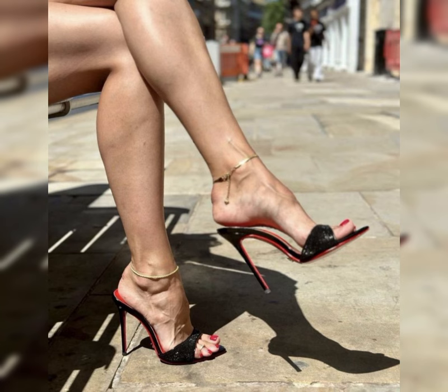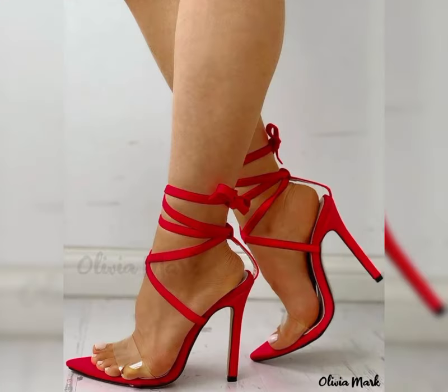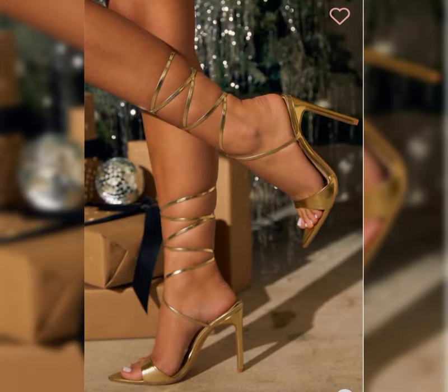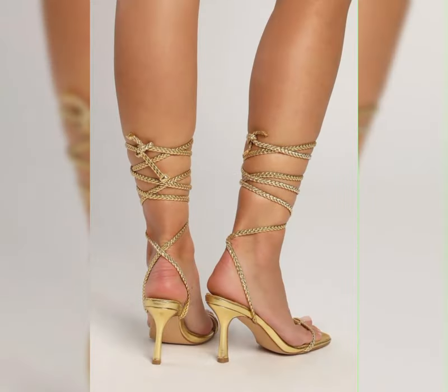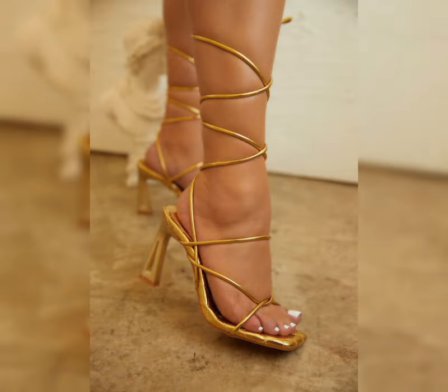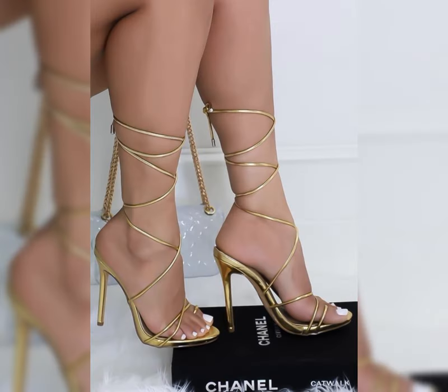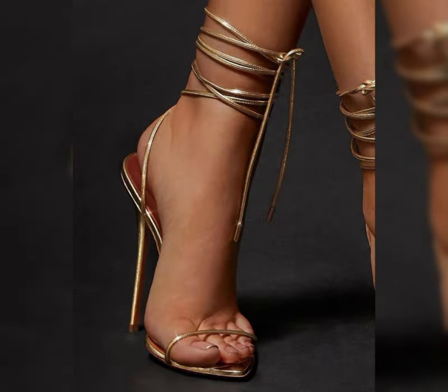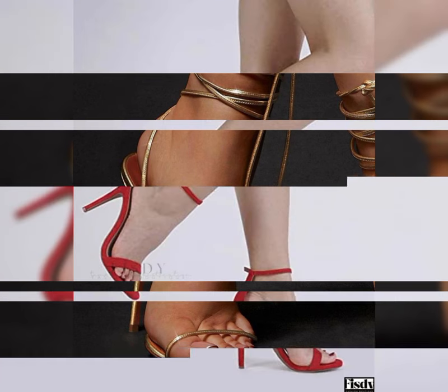Let's start with the different types of high heels. First up we have pumps, which are classic and versatile. They have a closed and low cut front, making them perfect for both formal and casual occasions. Then we have stilettos, known for their cylindrical and sky-high heels. Stilettos exude elegance and are ideal for those special nights out.